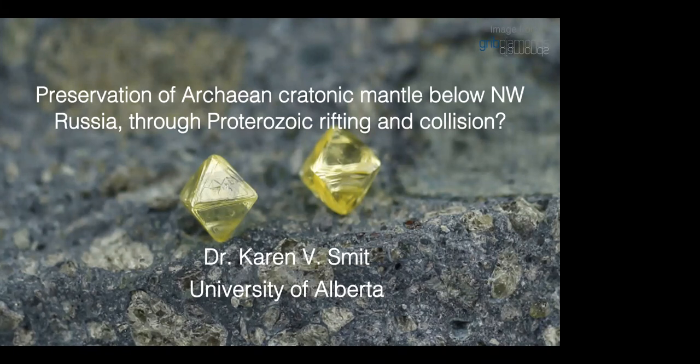Her research has included studies that use mantle xenoliths and diamonds to investigate what's going on in the upper mantle and the deep earth, as well as tectonic processes that affect the mantle and result in the formation, stabilization, and destruction of continents. Today, Karen's going to talk us through Grib in Russia, so with that, I'll mute myself and Karen, you can take over.